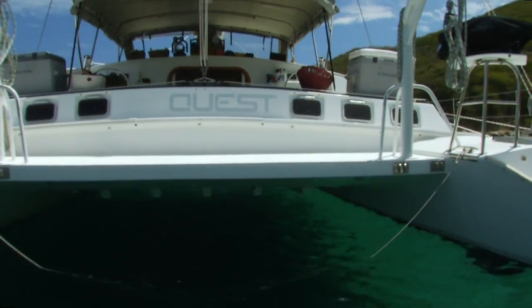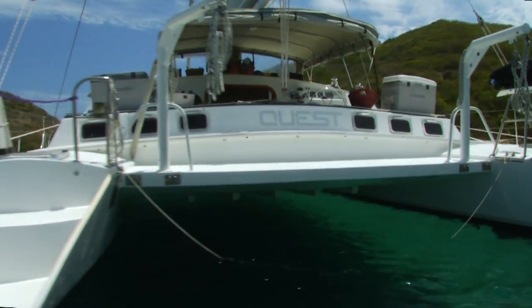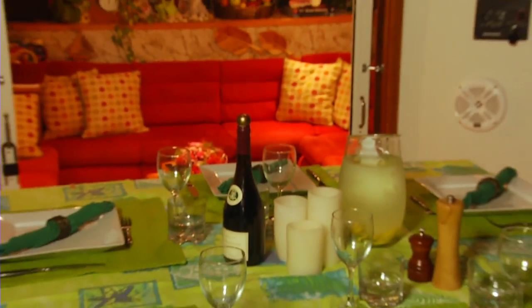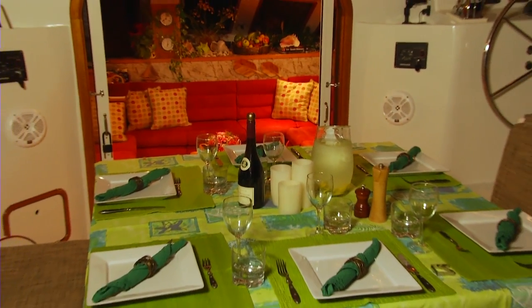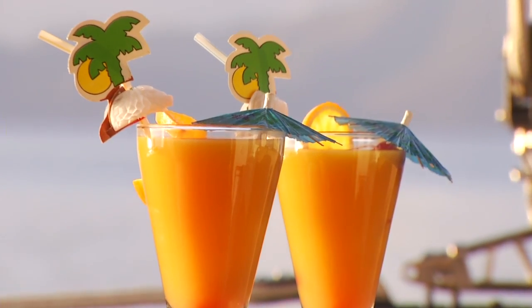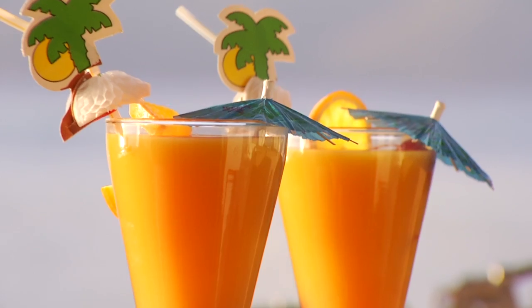We have an aft deck on Quest which makes her unique for a sailing catamaran. It's a great place to stage our dives from. The cockpit is where we serve most of our meals. This is also the area where we gather at night after dinner to tell stories and just have a good old time enjoying the Caribbean.